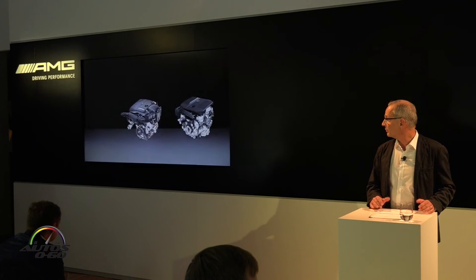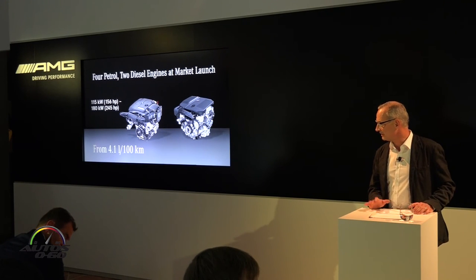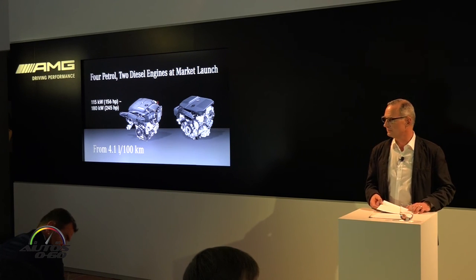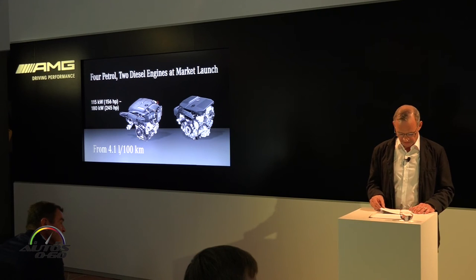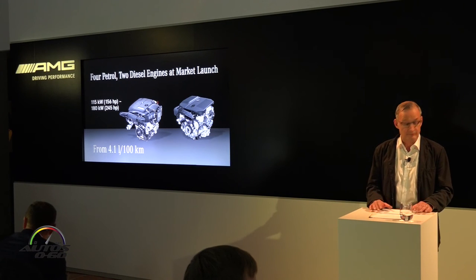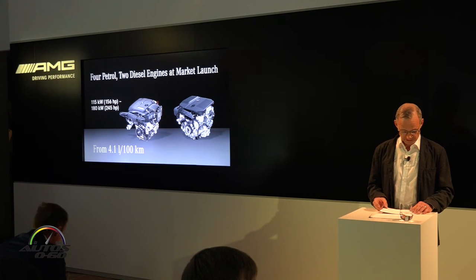Customers at market launch will be able to choose from six variants: four petrol and two diesel engines. A six-cylinder 4MATIC variant will come in the middle of next year, as will other 4MATIC variants. As a result, the C-Class Coupe offers driving pleasure with fuel consumption as low as 4.1 liters per 100 kilometers.